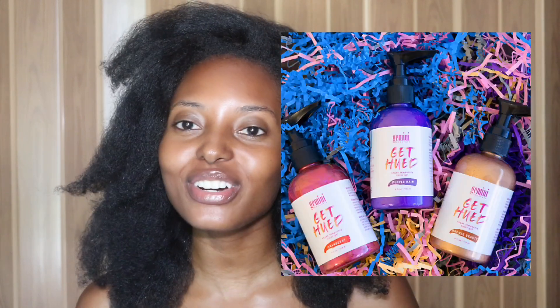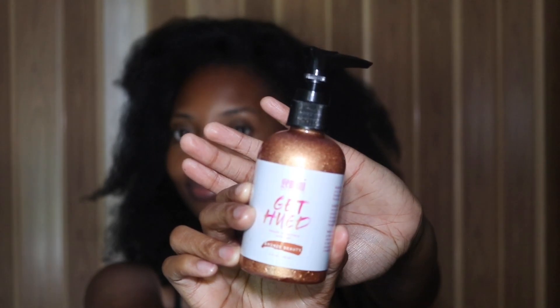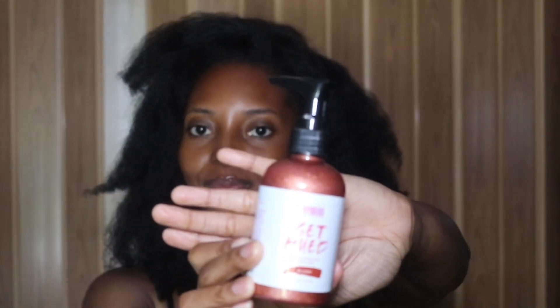This video comes with a giveaway! It's giveaway time. We are finally ready to do this giveaway. This video is in collaboration with Gemini Naturals — they are a vegan-friendly temporary hair color company. This is what the products look like: this is their Get Hued vegan temporary color gel. This one is Bronze Beauty, which is what I'll be using in this video.